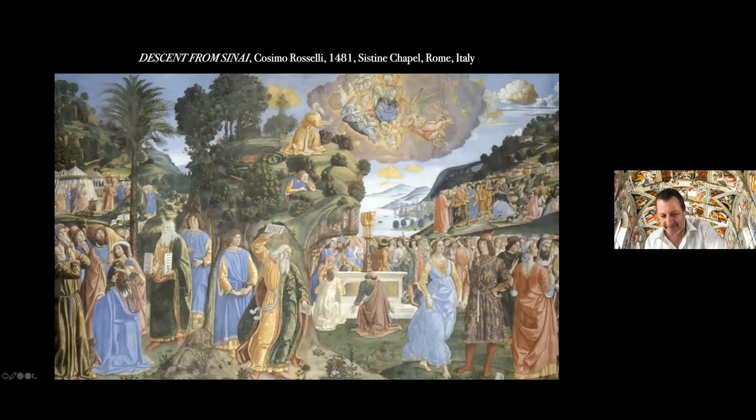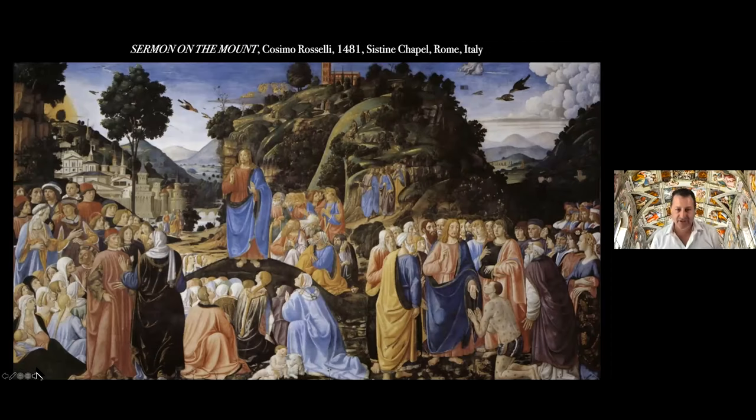Here is a definitive work by Cosimo Rosselli — not what you'd call a household name, but very important in late 15th century Florence. You can see the image where Moses comes down from Sinai to find the Israelites worshiping the golden calf, destroys the tablets in anger, and then repairs them in the background. This Old Testament event corresponds with the celebrated Sermon on the Mount: Moses descended from Sinai, Christ stood on the Mount as he addressed the throngs of people around him. This scene was also painted by Rosselli — another of his great works inside of the Sistine Chapel.